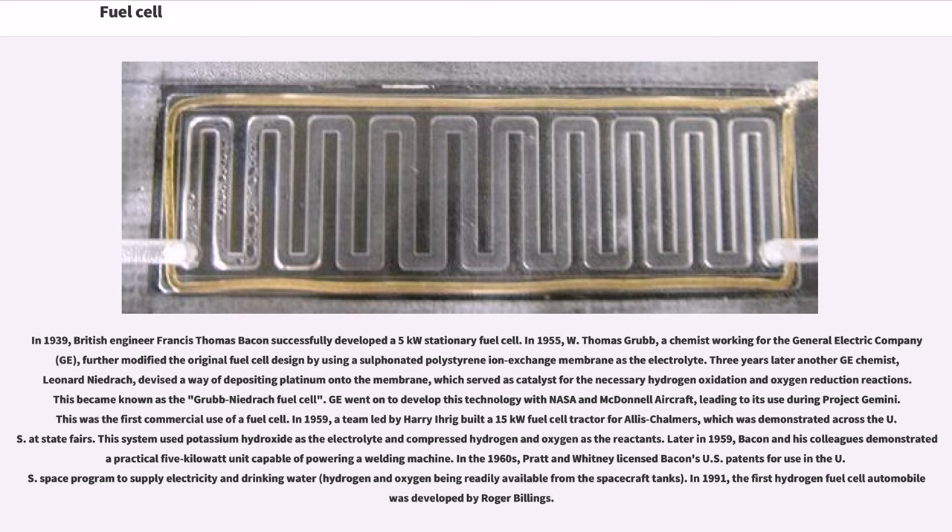In 1955, W. Thomas Grubb, a chemist working for General Electric (GE), further modified the original fuel cell design by using a sulfonated polystyrene ion exchange membrane as the electrolyte. Three years later, another GE chemist, Leonard Niedra, devised a way of depositing platinum onto the membrane, which served as catalyst for the necessary hydrogen oxidation and oxygen reduction reactions. This became known as the Grubb-Niedra fuel cell. GE went on to develop this technology with NASA and McDonnell Aircraft, leading to its use during Project Gemini — the first commercial use of a fuel cell.